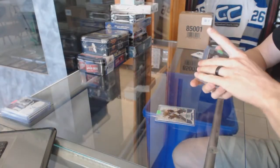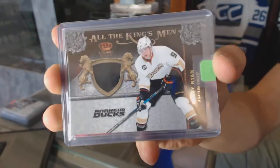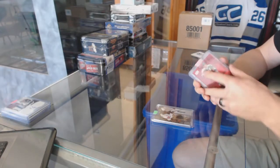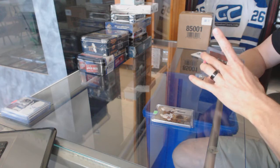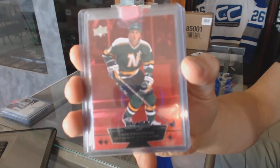We've got an 11-12 Crown Royal All the Kings Men jersey for the Anaheim Ducks, Bobby Ryan. We've got an 11-13 Black Diamond Ruby numbered to 100 for the Dallas Stars, Mike Modano.